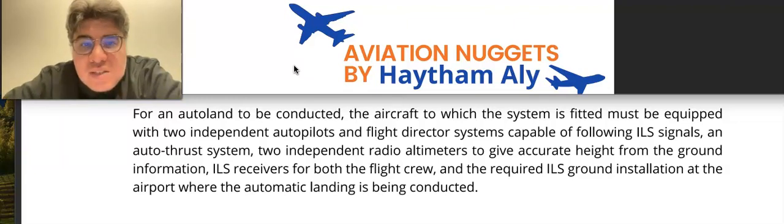If you ask yourself: if we need to conduct an auto land, what equipment must the aircraft possess? The aircraft must have at least two autopilots, two flight directors, two radio altimeters, and two ILS receivers — one for each flight crew member.